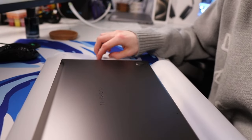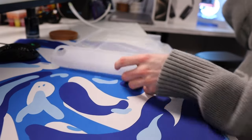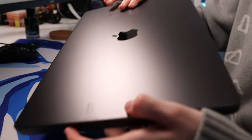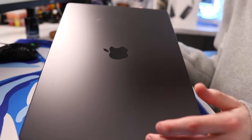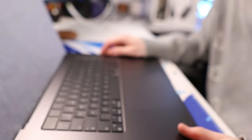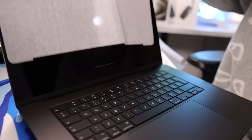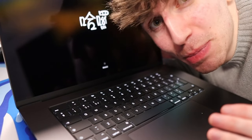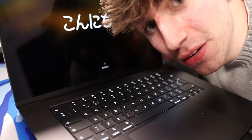Oh my gosh, the colour is actually insane. That looks so nice. Let's get it open, and here we have it - we got the MacBook Pro in space black. That looks absolutely crazy. Let's turn it around, open it up, and oh, it looks amazing. And it switches on just like that, and it has this little screen. And just like that, we've got the MacBook Pro in space black. I'm going to go set it up next to my other one.